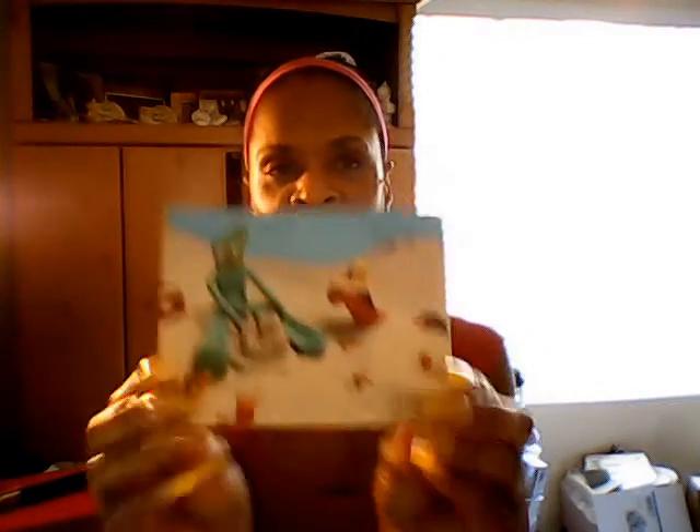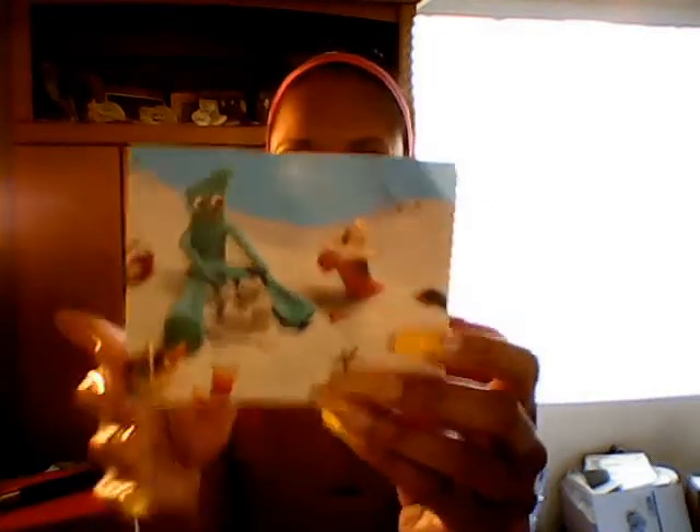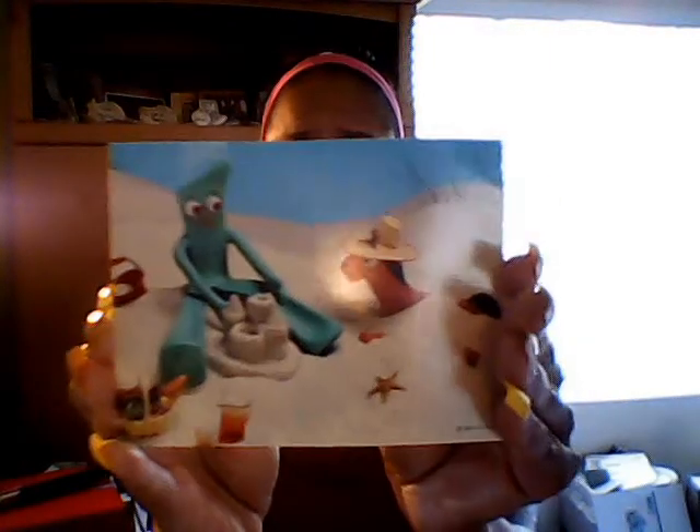Gumby and Pokey! I was just at Cost Plus — they just relocated our Cost Plus here — and they had a Gumby and Pokey. I had it in my hand and put it away because I decided to get something else, and I said I'll come back and get it. But look on my card — I love Gumby and Pokey. She wrote me a little love note — she starts off, 'Hello, beautiful friend.' I will read this later. She did send me a little notepad — California oranges — it's an orange slice notepad. It's magnetic. How cute is that?